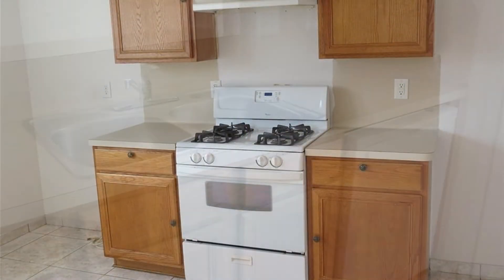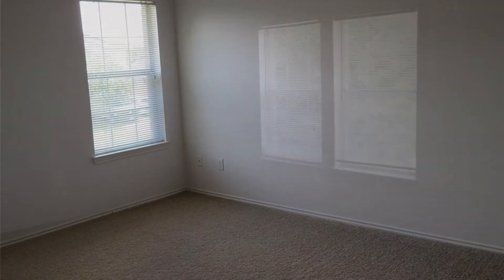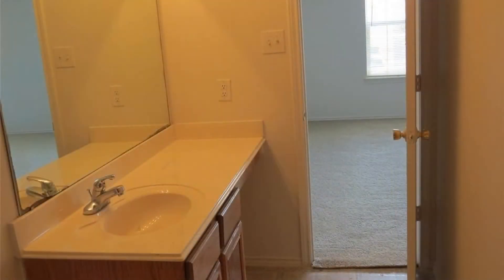The kitchen includes a set of necessary appliances. All the bedrooms are great sized and have carpeted floors, windows, and built-in closets. This home also has a one-car garage. Hurry! This home might be perfect for you.